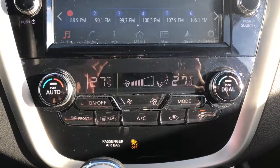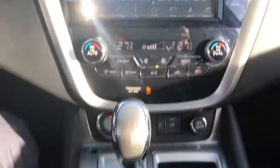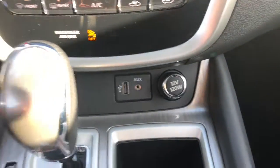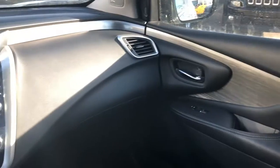Looking at the climate control, it has dual climate control so the passenger and driver will never argue about the temperature. The on-off button is there as well as phone charger options and heated seats high and low for both driver and passenger. The glove compartment is massive for all the stuff that you want to put in there.